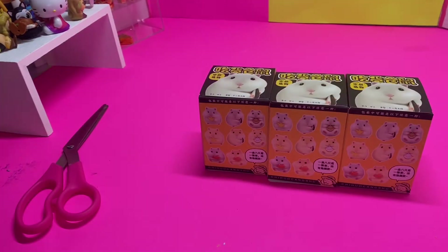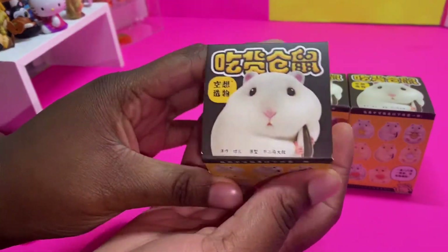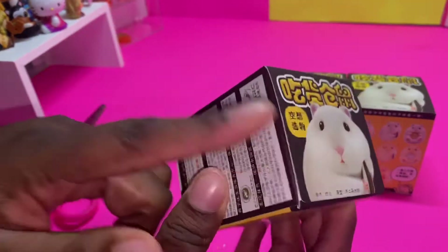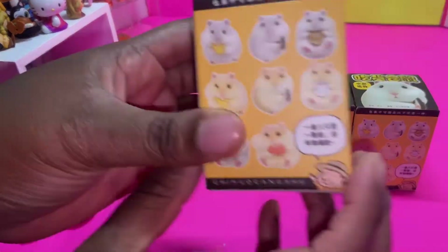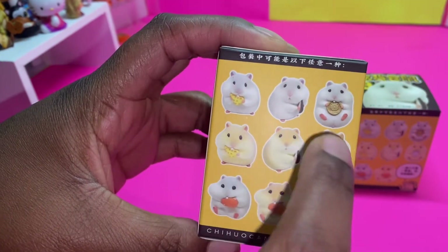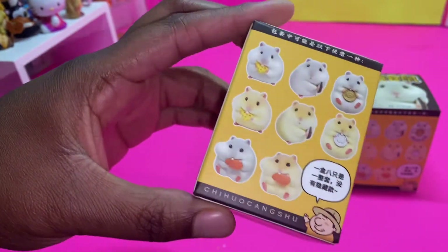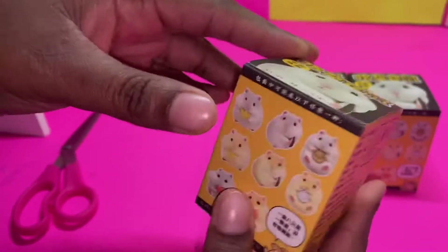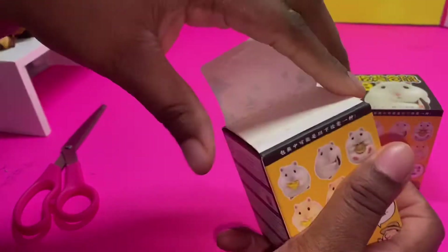So if you don't know what Kika Goods is, it is a website and they sell blind boxes — the absolute cutest blind boxes. As you can see, we have the Flocky Hamster. We have three of them. These are the ones you can collect — it comes with one, two, three, four, five, six, seven, eight different ones, and they are super cute you guys. I will leave all the information in the description box. So we're gonna open our first one.